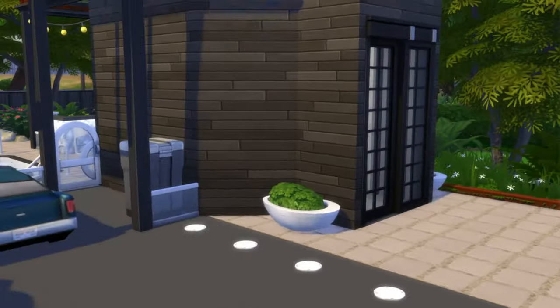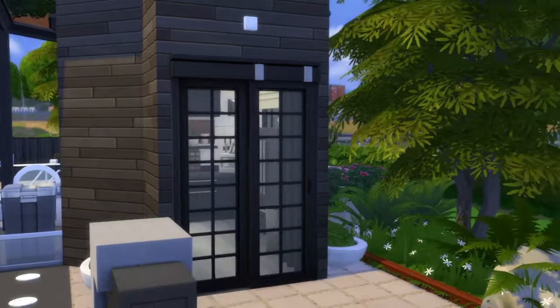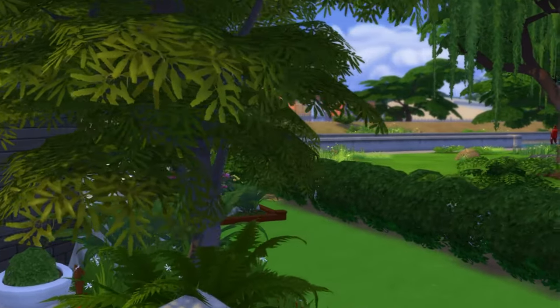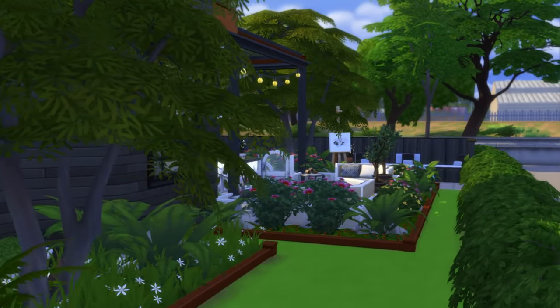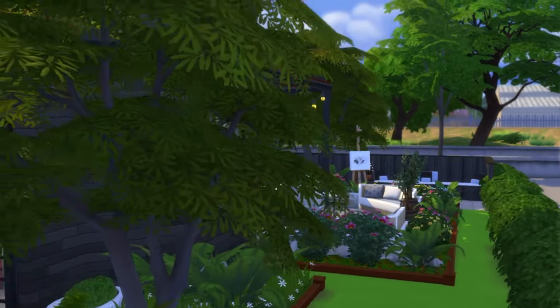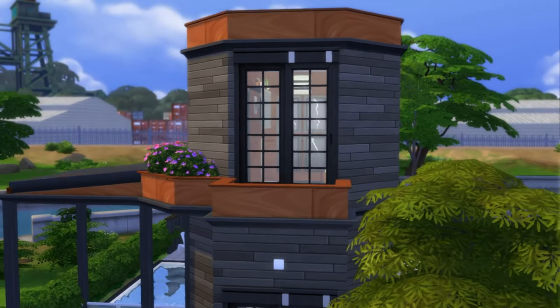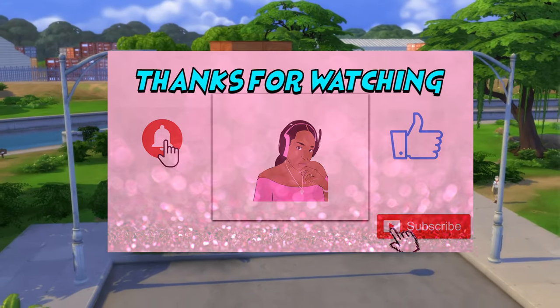Guys, I hope you've enjoyed this video. I've had a lot of fun building it. I can't wait to get more micro homes — I think the next one will be a container of some kind using the eco stuff, getting really in there. It'll be so much fun. If you like it, remember to comment down below, leave me a thumbs up, subscribe, and hit that notification bell if you want to be the first to see my videos when they're out.